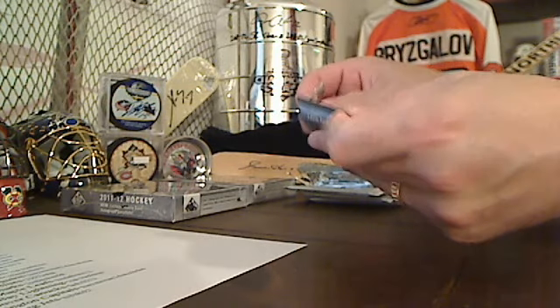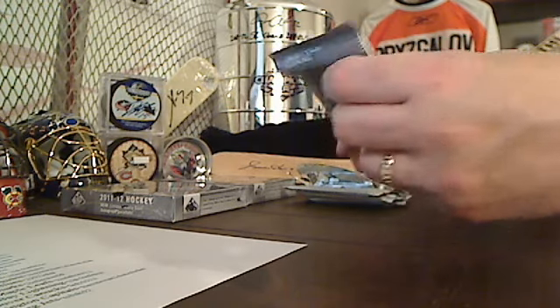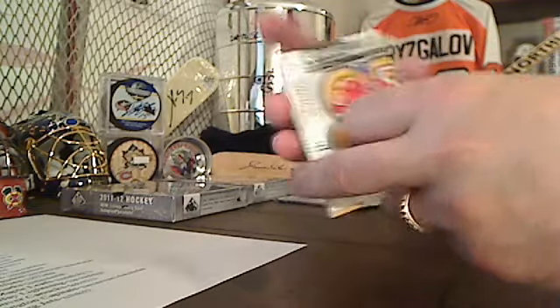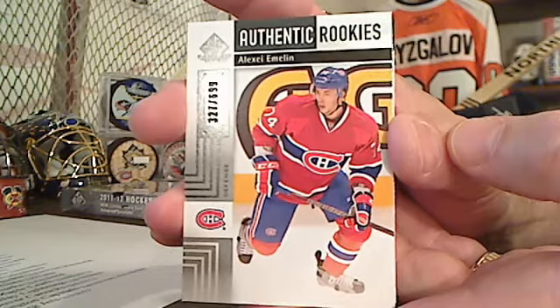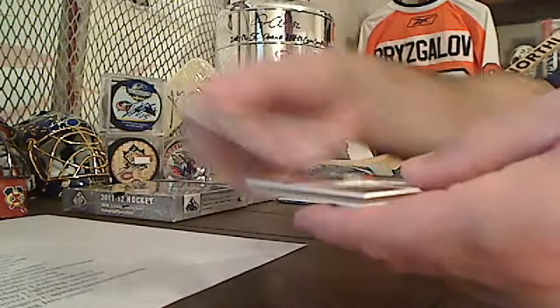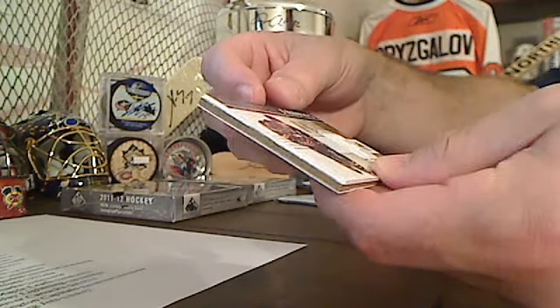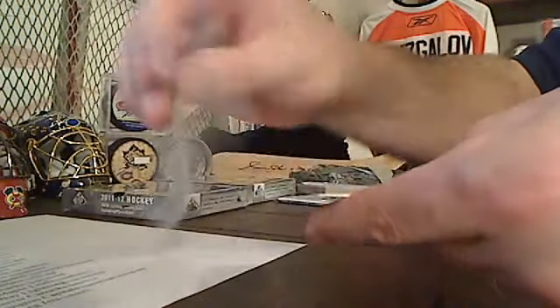Alright, last pack here, box number four. Start off with Alexa Emelin, Montreal authentic rookie. And behind that Derek Roy, Buffalo Sabres. And Thomas Plakanik.